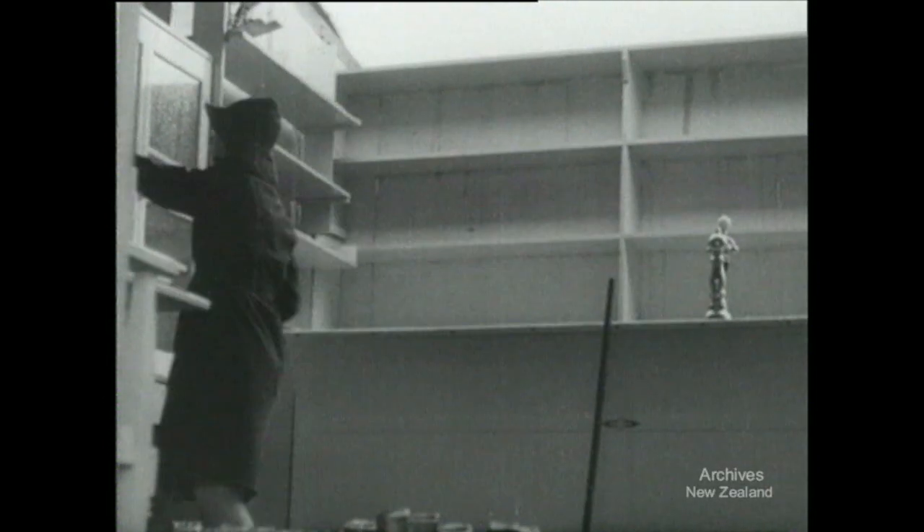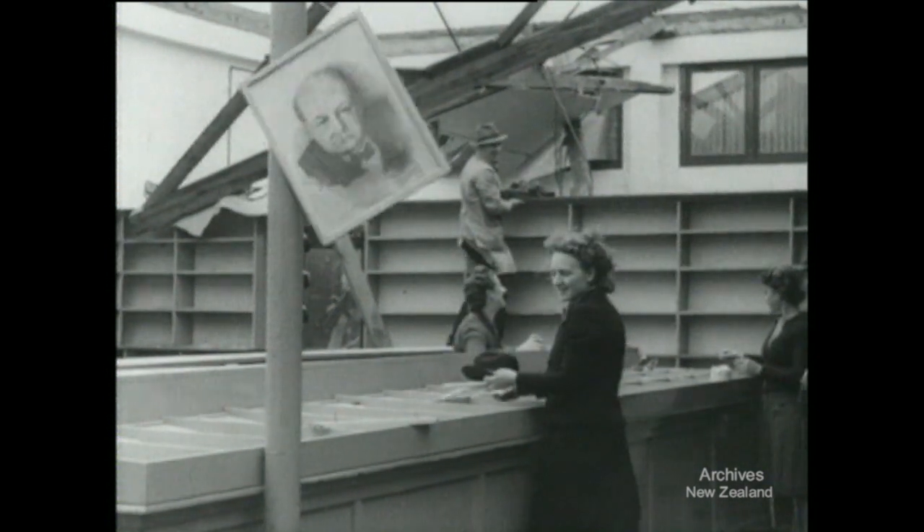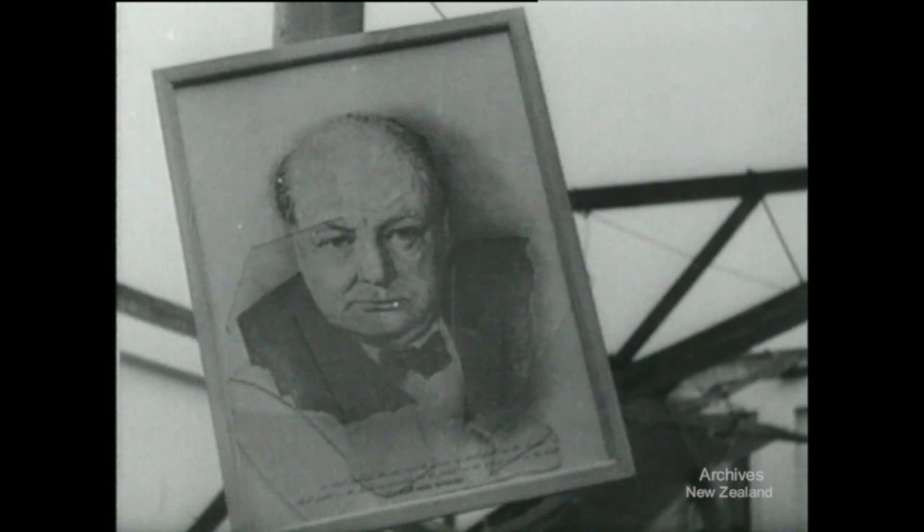Shopkeepers looked at their shops — their stocks had gone with the wind. But they'll get more. A tornado couldn't remove Mr. Churchill from his post, and the same goes for the people of Kaitaya.